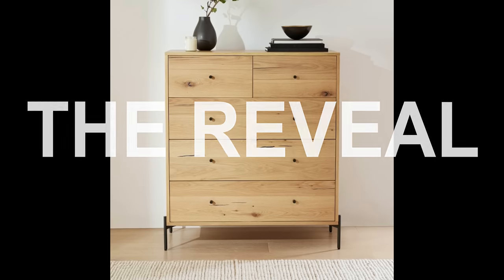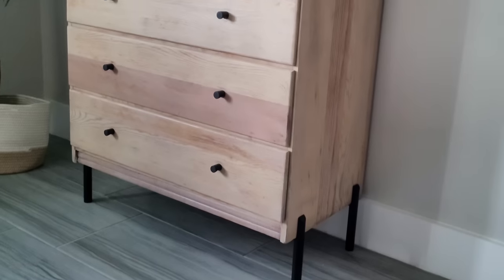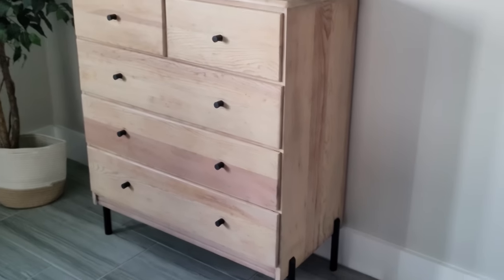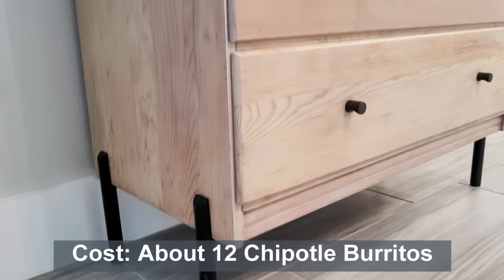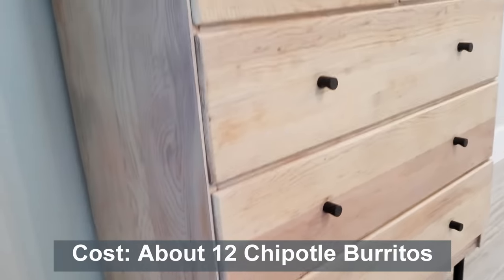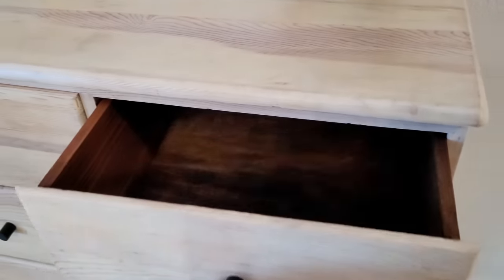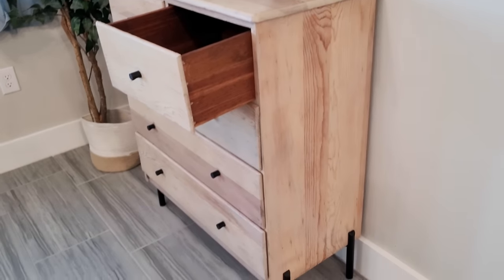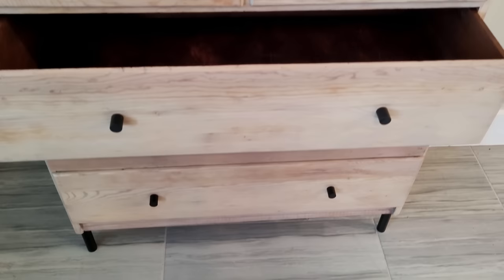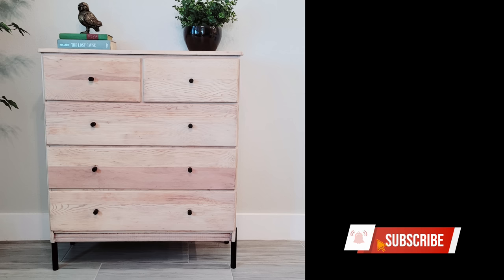So let's see how we did. Now I still think the color could have been a bit more brown, but even without any major structural changes, the cost to purchase and modify this dresser came in a bit over $100. Make sure you check out the other dupe challenge pieces using the playlist link in the description, and I'll see you next time!